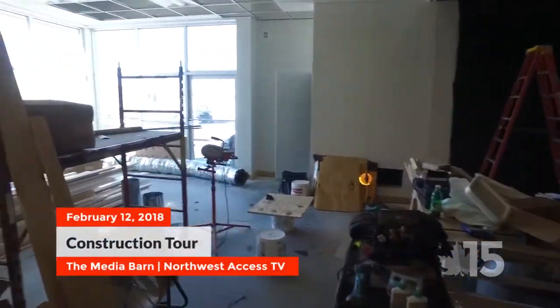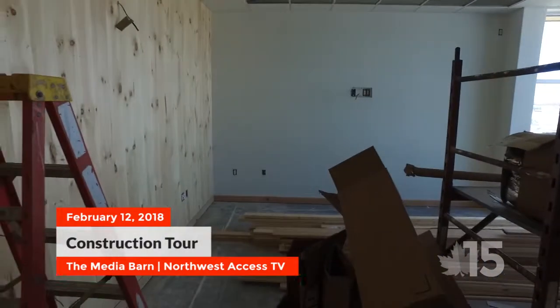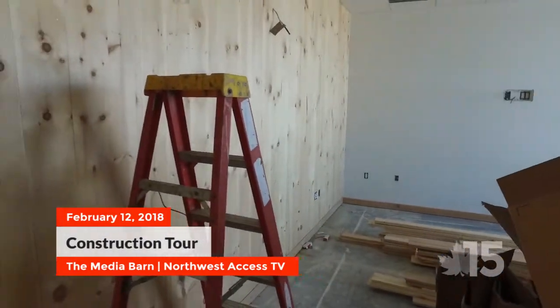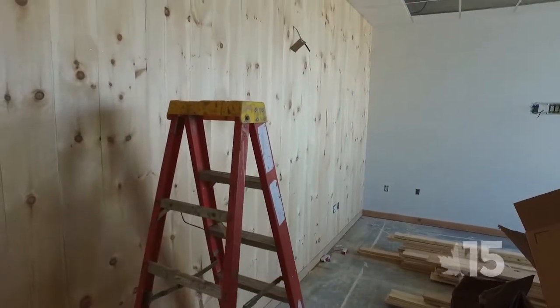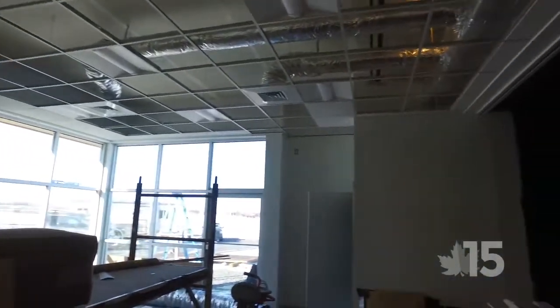The classroom has come right along with our wood wall, our sheetrock walls, ceiling tiles in, ductwork, and electrical system. It's going to be a nice bright classroom.